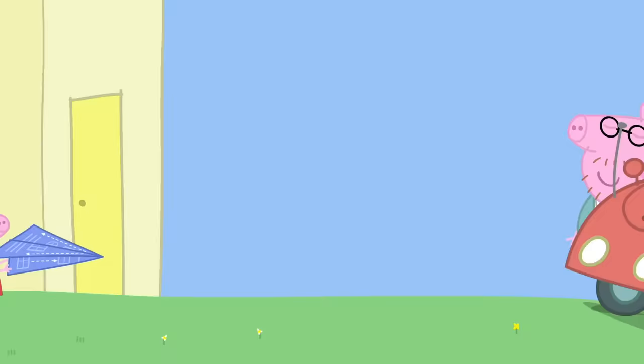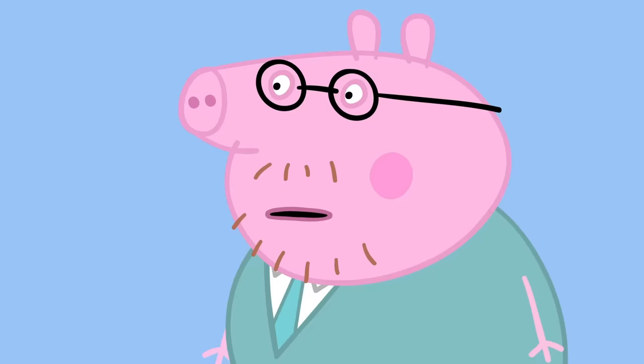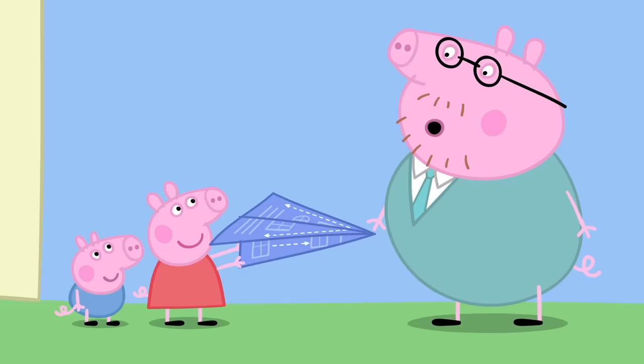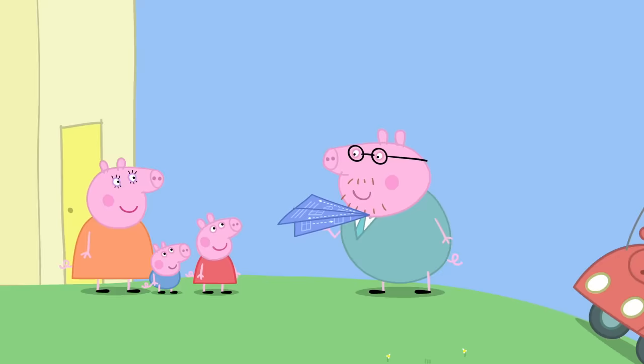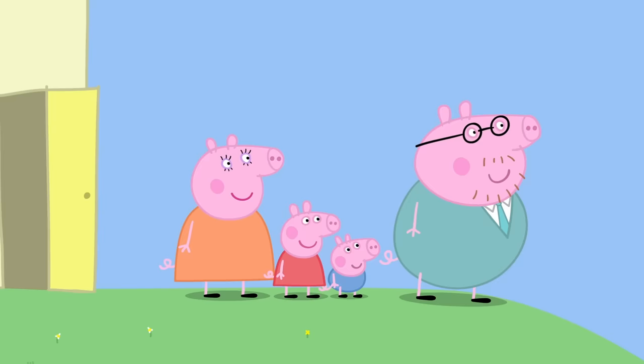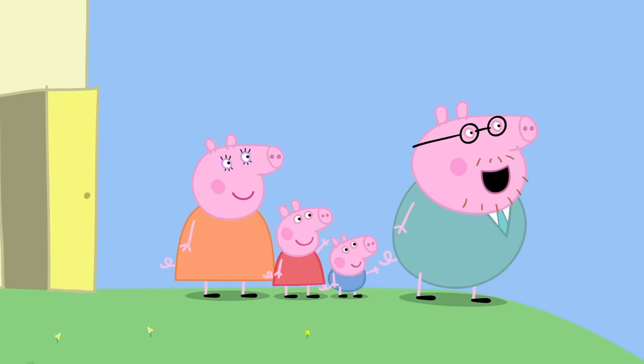Daddy Pig! Hello, everyone! Shouldn't you be at work? Yes, but I've forgotten some important papers. Daddy, we're making aeroplanes! We made a really big one! Wow! Fantastic! You need someone big and strong to throw it. Ready, steady, go! The big blue aeroplane is flying very high and very far. It just keeps on going. Bye-bye, aeroplane!